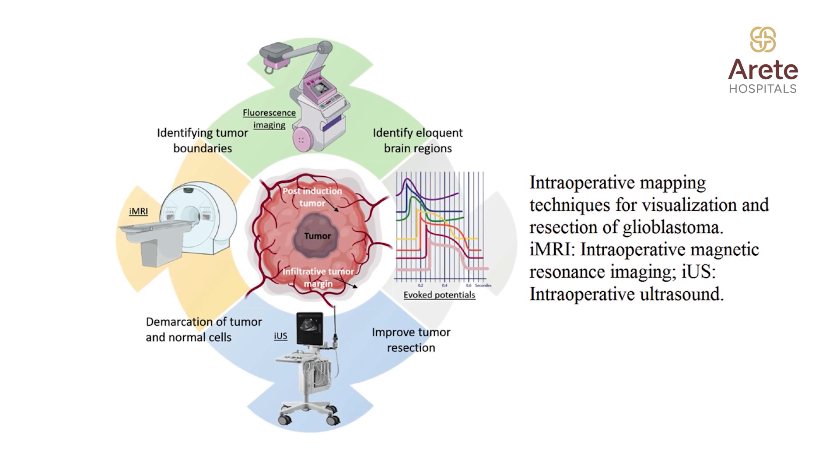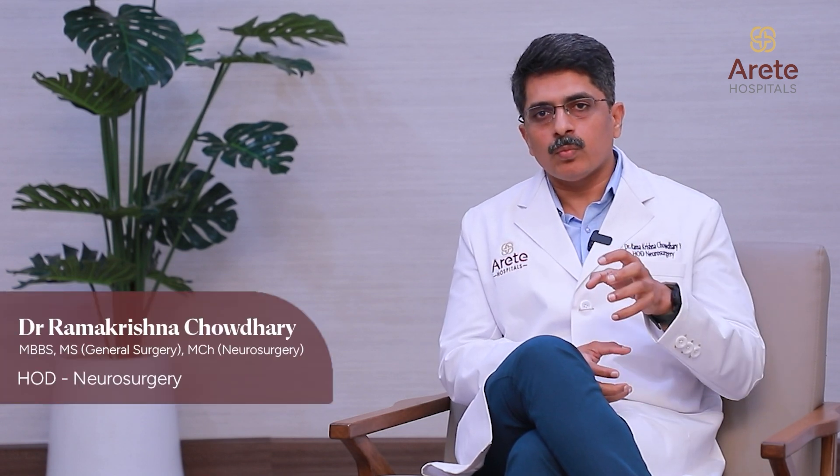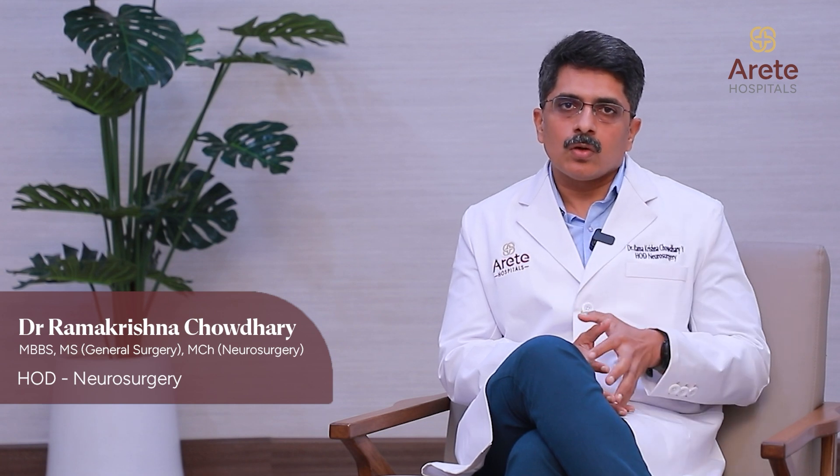Apart from this, for every tumor case we also use something called intraoperative neuromonitoring, which uses live feedback — it keeps generating potentials that are visible on the screen — helping us to protect only the tumor area without damaging the normal surrounding tissue. For most brain tumors, we also use a microscope which provides good magnification so that we access only the tumor and retain the normal surrounding tissue.